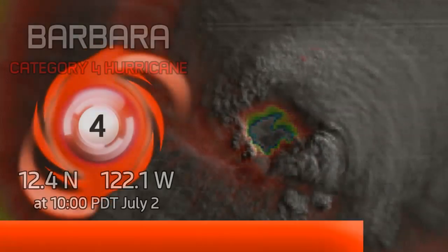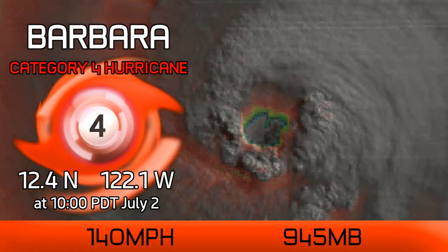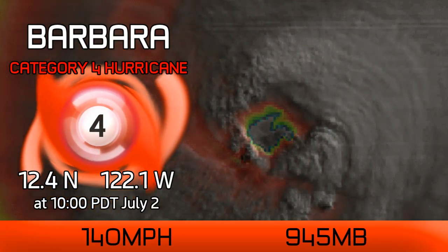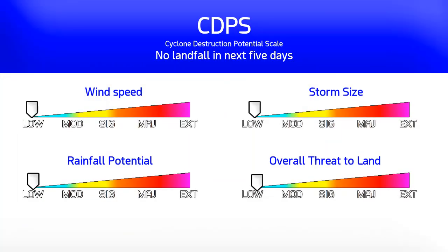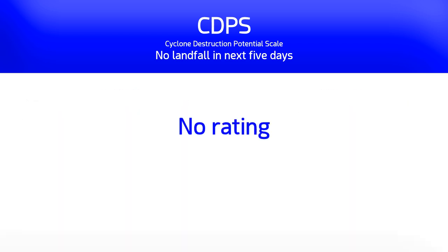Hurricane Barbara is intensifying rapidly this morning and is now a Category 4 hurricane on the Saffir-Simpson scale, with a quite well-defined eye wall and eye temperature well into the positives. It's got winds of 140 mph by our estimates and a pressure of 945 millibars. It still doesn't make a mark on the CDPS scale because it's not expected to make landfall or pass close to any land areas in the next five days, and as such we can't give it a rating on that destruction potential, because there is no destruction potential right now.